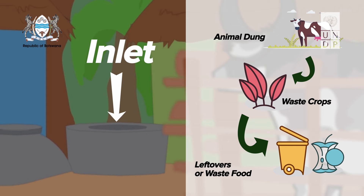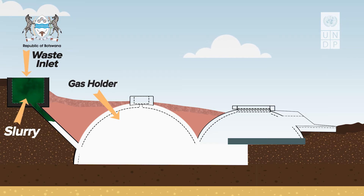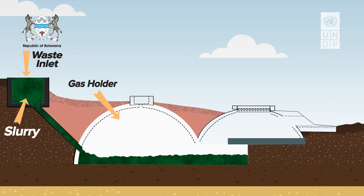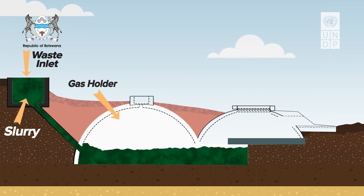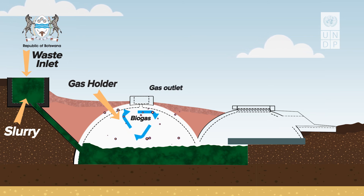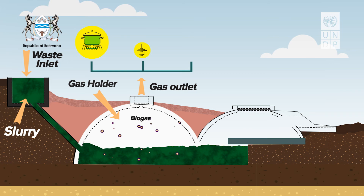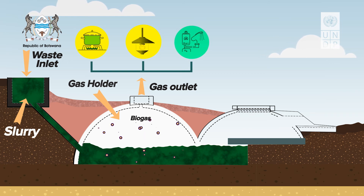These waste products are collected and then mixed with water in a drum or bucket and then inserted into the body of the digester through the waste inlet. Once the feeding process is completed, the digester then begins creating two very important products for us to use. One product is the biogas, which will stay in the gas holder section of the biogas digester until the family members are ready to use it. When they are ready, the outlet at the top of the digester allows release of the gas through opening a simple valve, enabling our family members to prepare meals, switch on the biogas light and have hot water for the whole household.